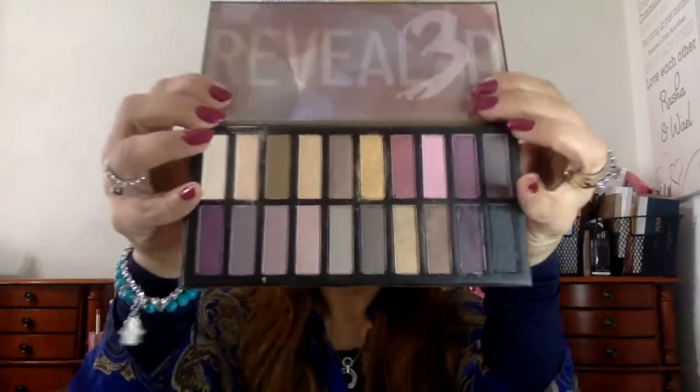Look at the packaging — every time they include a palette, it comes in bubble wrap. Two companies I see do this are Coastal Scents and Juvia's Place, so you know it's protected when it arrives. And I'm actually wearing this palette today — this is my eyeshadow look from it.